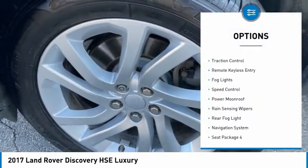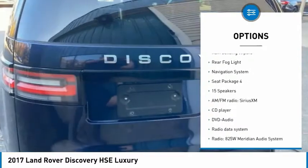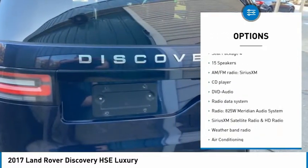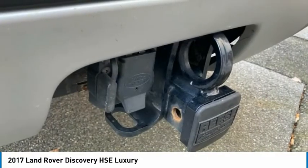Electronic stability control, power liftgate, brake assist, traction control, remote keyless entry, fog lights, speed control, power moonroof, rain-sensing wipers, and rear fog light.